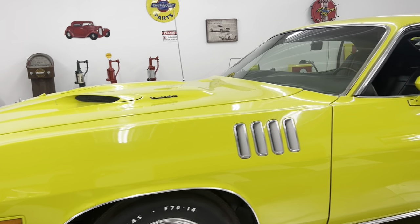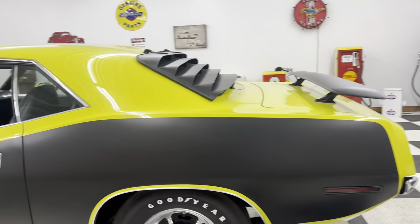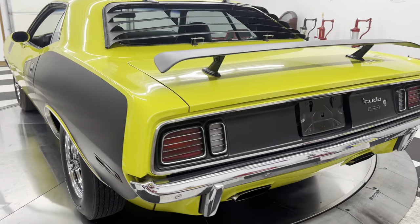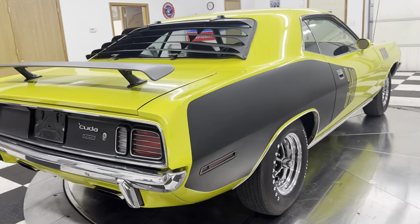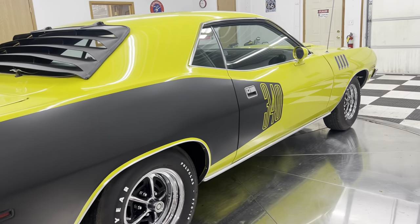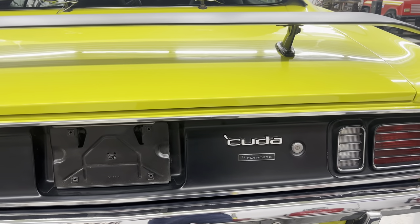Your door gaps and hood gaps are great. Super, super cool car. I've always wanted one of these cars — it's the first one I've bought, the first one I've had here at Kenyon Classics in the '71. I always wondered what the big hype was about the '71, but they're just so cool.